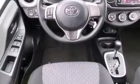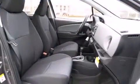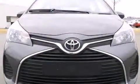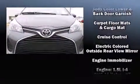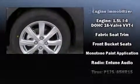Storage solutions are integrated throughout the interior, demonstrating thoughtful attention to detail. Premium sound drive six speakers provide you and your passengers a sensational audio experience.